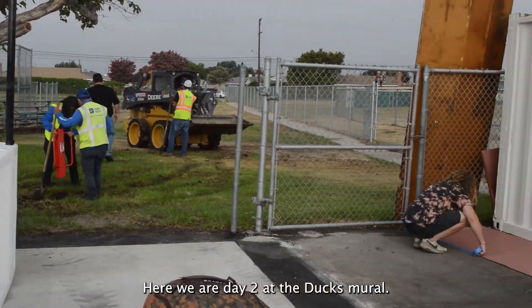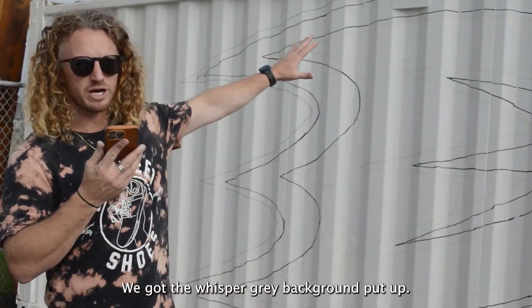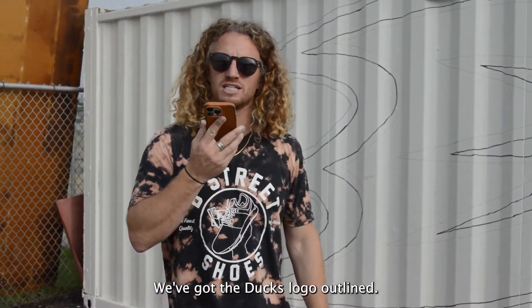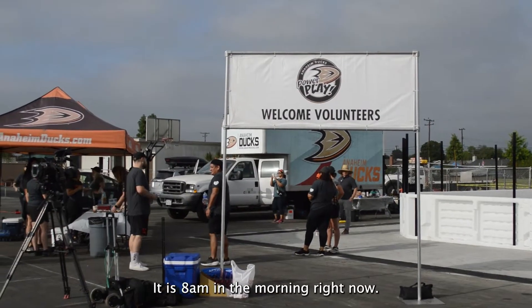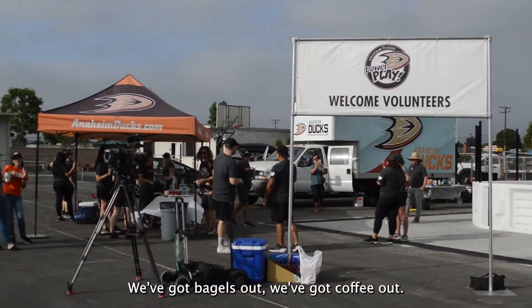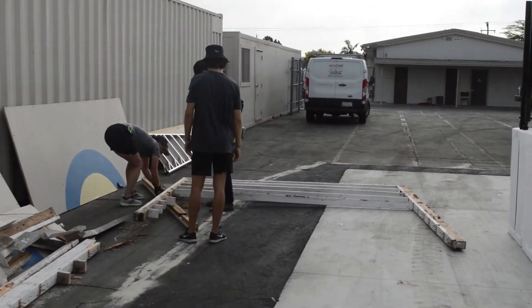Here we are day two at the Ducks mural. We've got the whisper gray background put up, we've got the Ducks logo outlined. It is 8 a.m. in the morning right now, we've got bagels out, we've got coffee out, we've got volunteers showing up to help us paint the mural in, and I'm really excited.